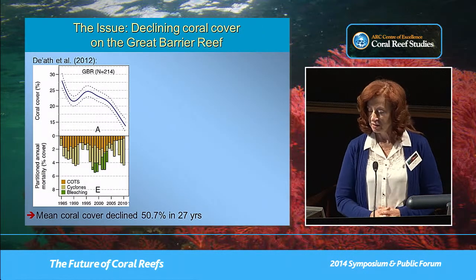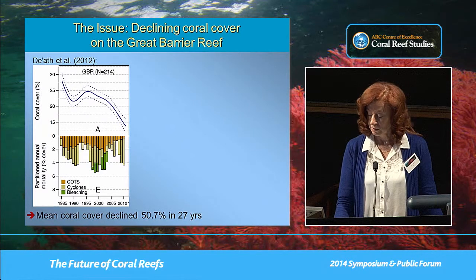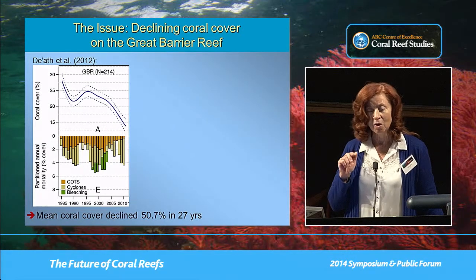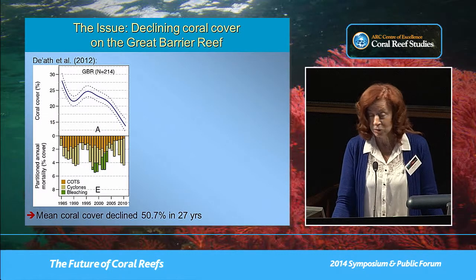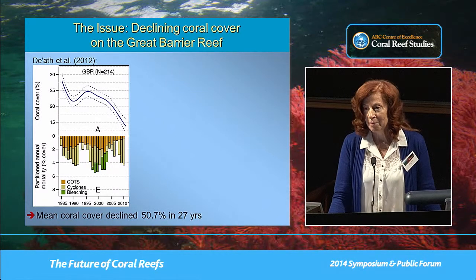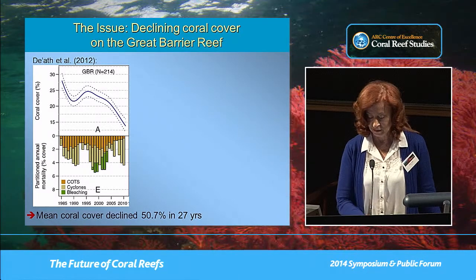Everyone has seen this figure before, and we've heard several references to the roughly 50 percent decline in coral cover over the past 27 years. But to understand how to halt this decline, we have to understand the complexity of the issues. This study highlighted that crown of thorns starfish, cyclones, and bleaching were the major drivers, but the study was based on manta tow surveys, and as we heard yesterday, it's very difficult to identify disease from a manta tow.